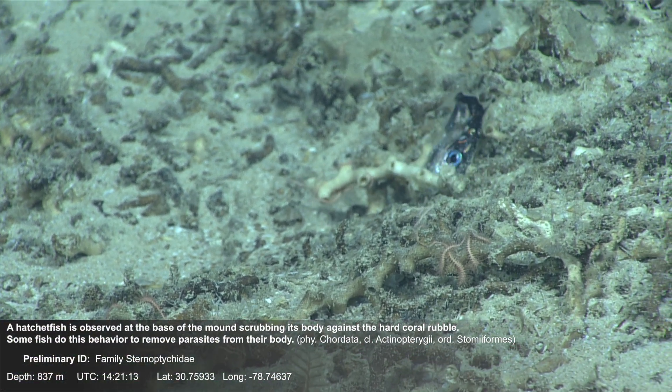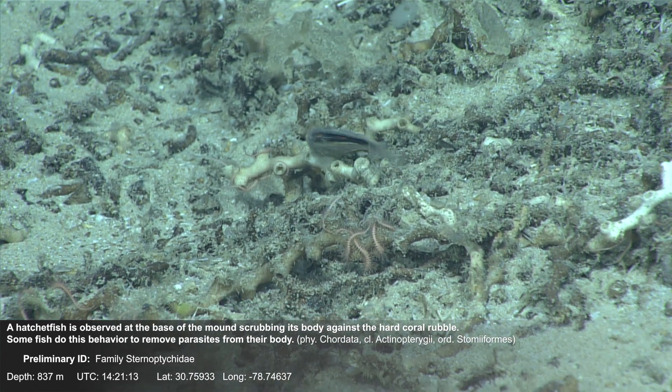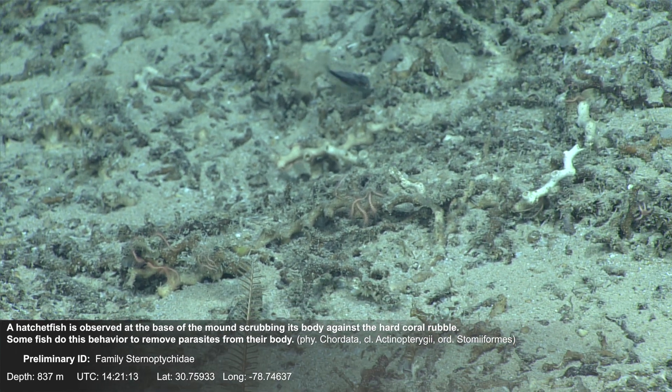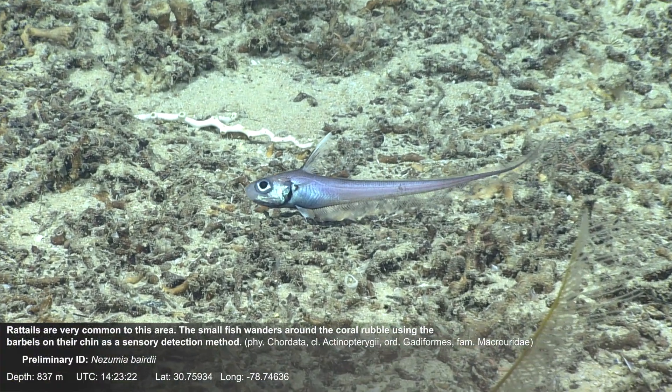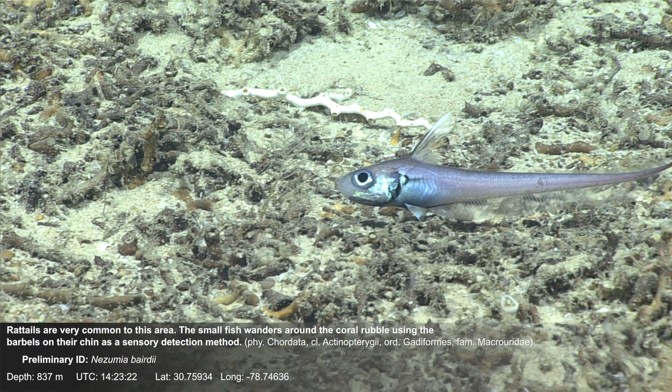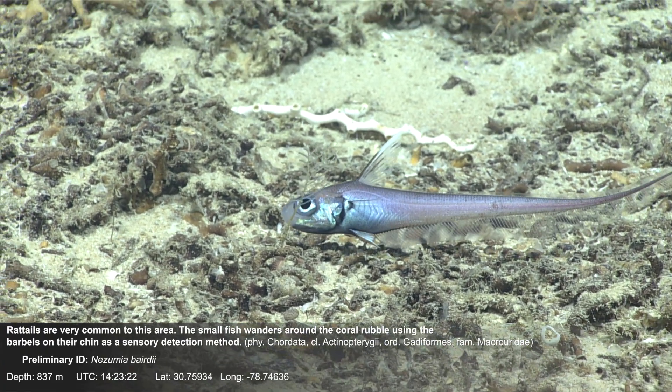A hatchet fish is observed at the base of the mound, scrubbing its body against the hard coral rubble. Some fish do this behavior to remove parasites from their body. Rat tails are very common to this area. The small fish wanders around the coral rubble using the barbels on their chin as a sensory detection method.